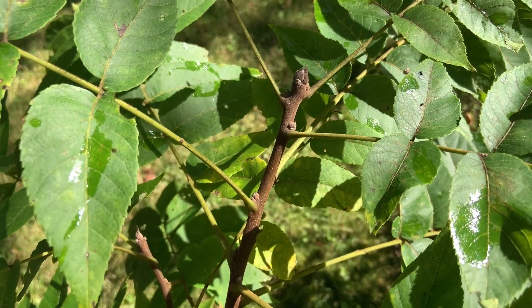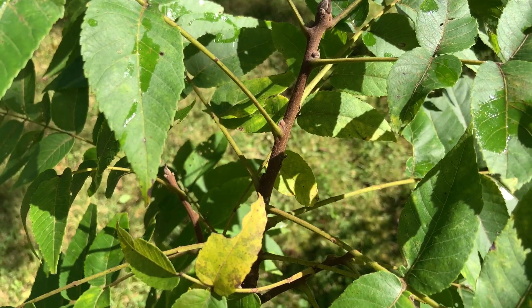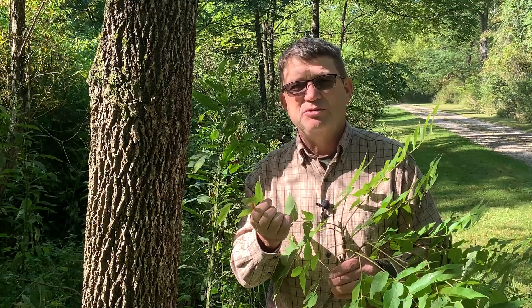These leaflets are opposite from one another, so they're somewhat paired normally, but again the leaves alternate on the twig. If you crush these leaves, they also have a really strong odor that's really unique for walnut.